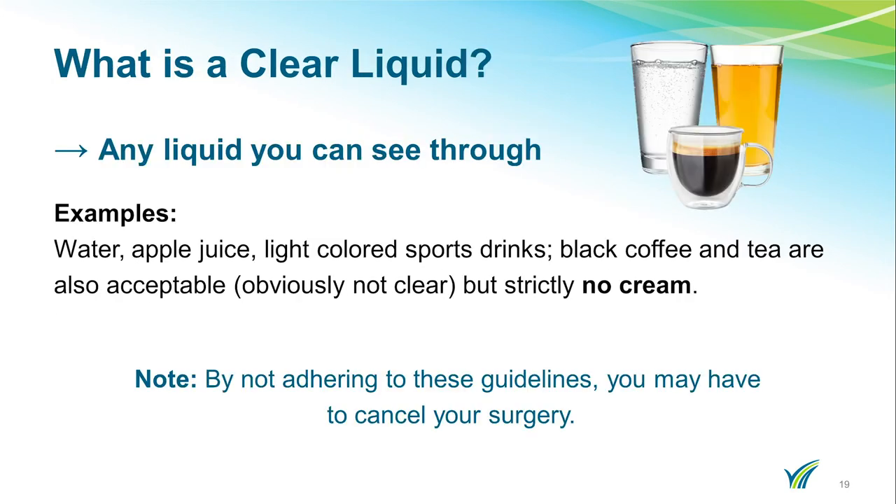A clear liquid is anything that you can see through. Examples are water, apple juice, and light colored sports drinks. Black coffee and tea are also acceptable, but you cannot add cream. By not adhering to these guidelines, we may have to cancel your surgery. Please remember: clear liquids up to two hours prior to your scheduled arrival time at the hospital.